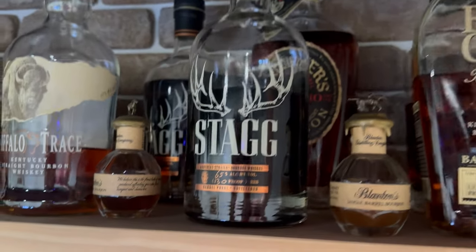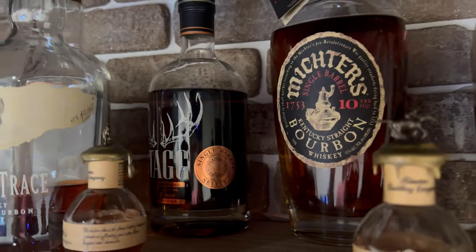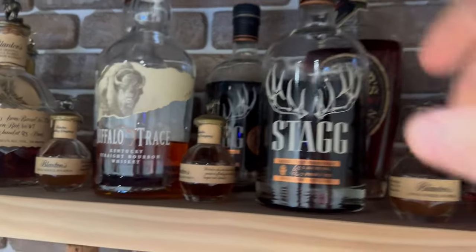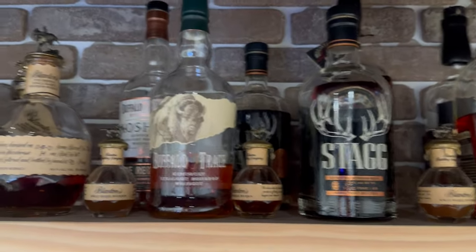Got some Stagg Jr.'s. This is 22A, and then back there I've got a Stagg Jr. store pick. That bottle is awesome — you get a lot of those cherry cola notes, whereas these newer batches are pretty brown sugar forward to me.